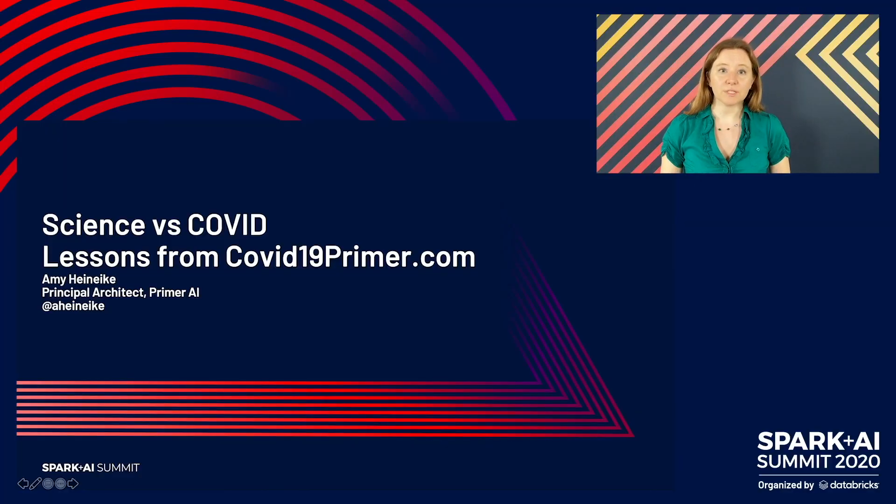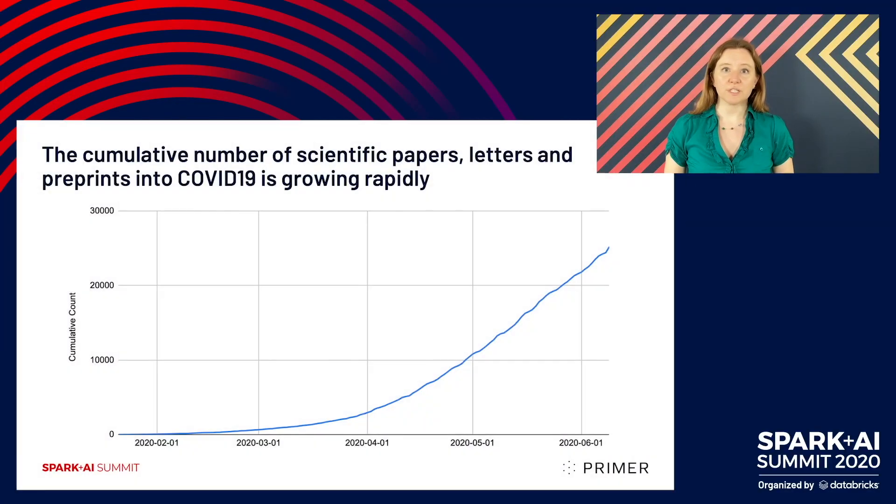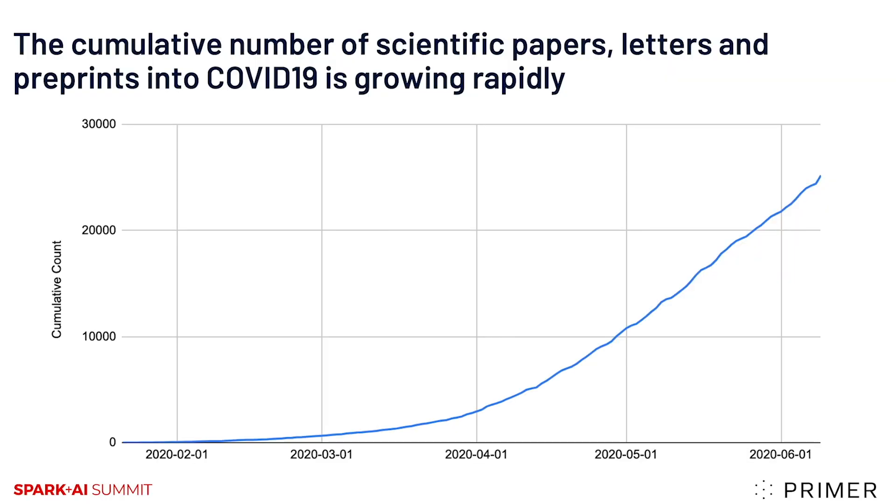I don't need to start this presentation by telling you how much of a challenge this pandemic has been. We have all been living it every day. The scientific community has risen to the challenge at a speed that is breathtaking. This chart shows the growing size of the literature. We're now at well over 25,000 papers, letters and preprints, the numbers growing daily.